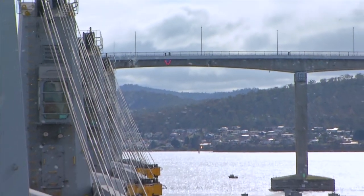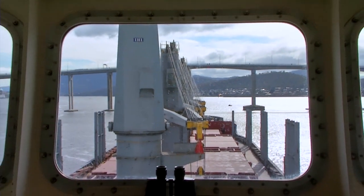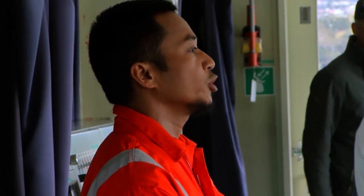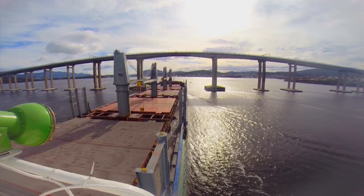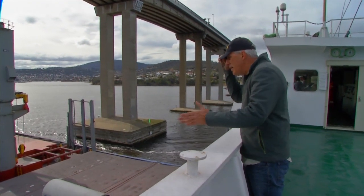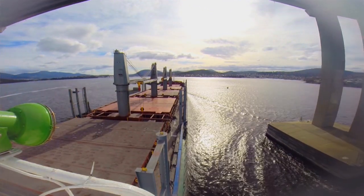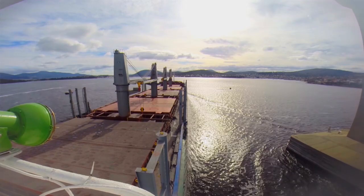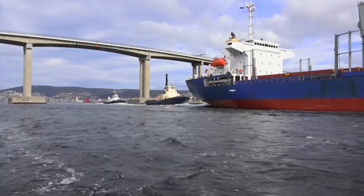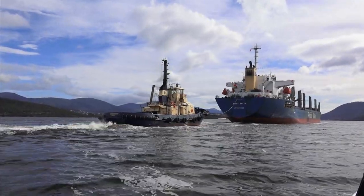If you happen to be between the ship and the bridge, it is absolutely your responsibility to get out of the way — and you won't have much time. Ships are deceptively fast and on this phase of the approach, engines are set to full ahead to give maximum steering. There is literally no room for error. It's worth noting that recreational vessels are not permitted to use the main navigation span of the Tasman Bridge or even the secondary spans on either side. So the key message here is keep out of the way, and that applies as the ship makes her way into or out of a destination berth.